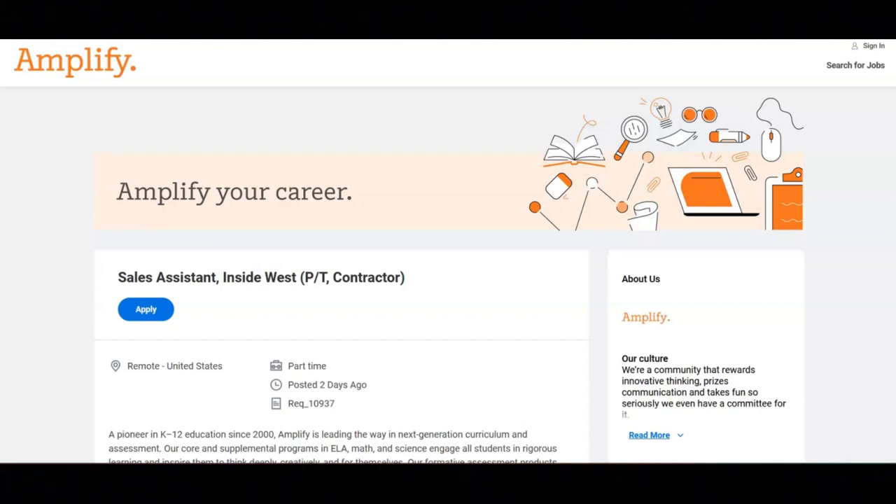Regarding the qualifications for this job, you must have excellent written and verbal communication skills. You must have exceptional organizational skills with attention to detail. You must be technology savvy, including experience with Google Workspace, and you must be adaptable and a problem solver.